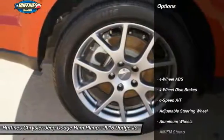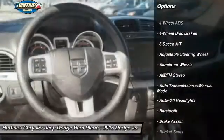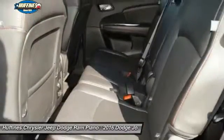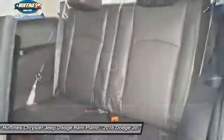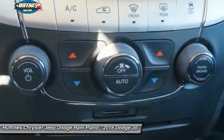Here are some of this vehicle's great options: third-row seat, remote engine start, keyless entry, leather-wrapped steering wheel, Bluetooth, driver airbag, power steering, driver lumbar, adjustable steering wheel, cruise control. Come take a test drive today.